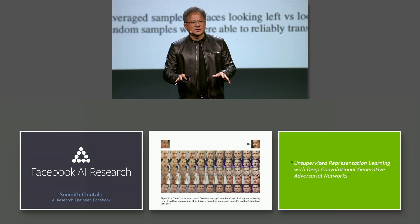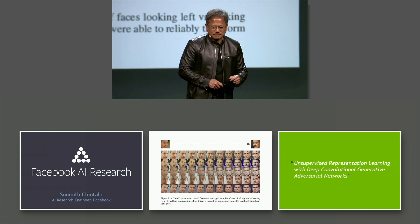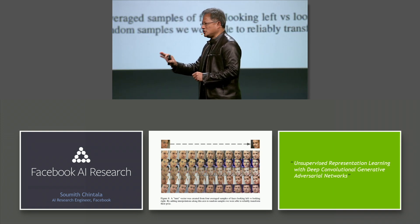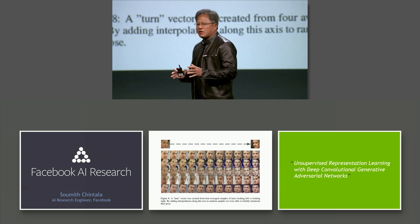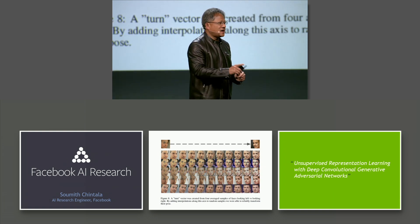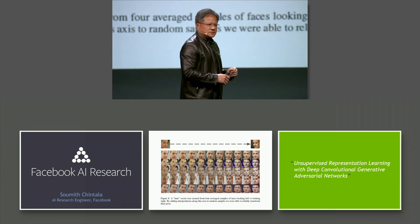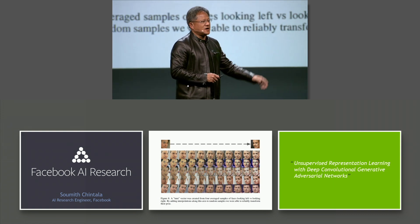Three years ago, we dedicated ourselves to the single greatest endeavor in the history of our company. We decided to be all in on AI. We decided to be all in on HPC. And for the first time, we would design a GPU architecture dedicated to this field of work — dedicated to accelerating AI, dedicated to accelerating deep learning — and to do it in an architecture that is perfect for high-performance computing.